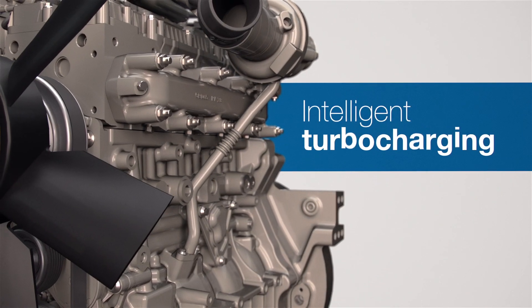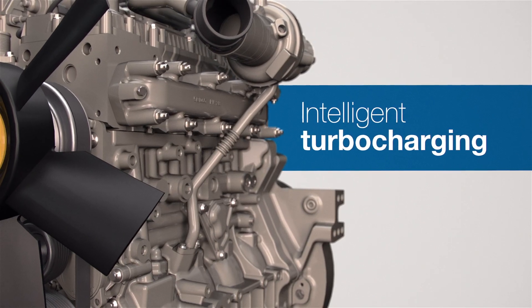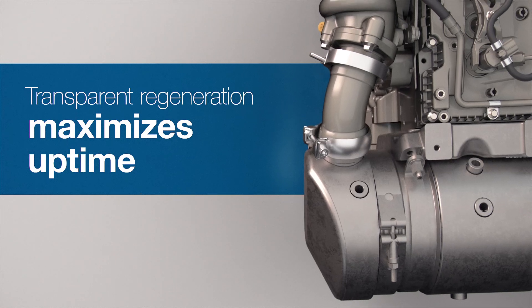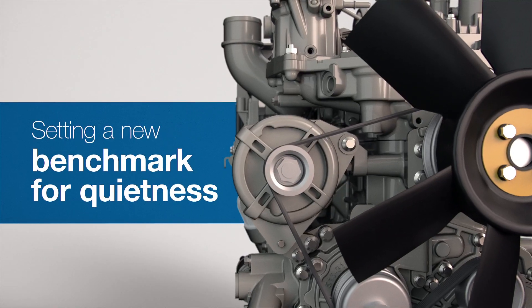No matter the operating conditions, Perkins Synchro with intelligent turbocharging delivers more efficient fuel consumption, and it helps with after-treatment temperature management, which improves uptime — all while setting a new benchmark for quietness.